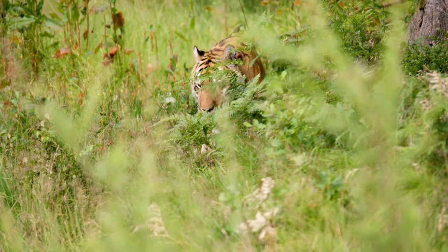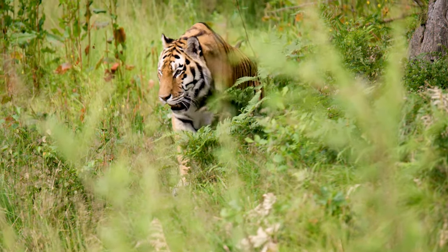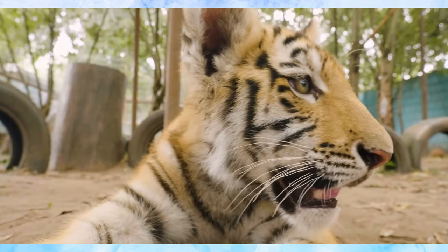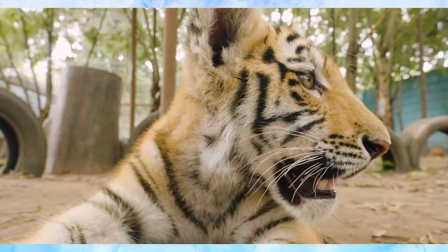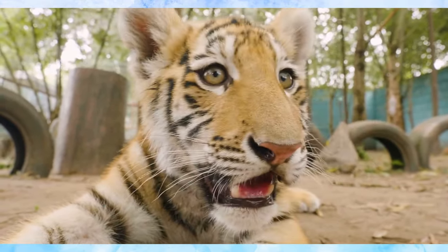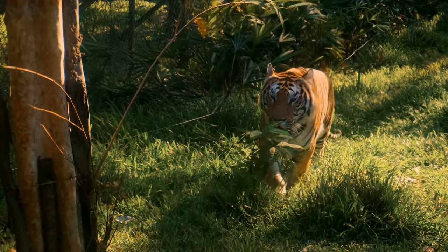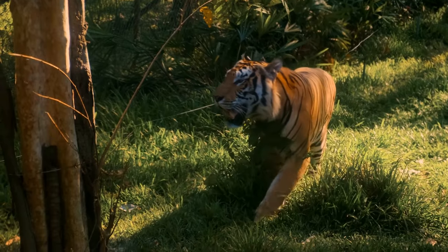Reflecting on the tiger's journey, we see an apex predator embodying power, precision, and resilience. Understanding this process highlights the importance of conserving both the predator and its habitat. Tune in next as we recap key hunting techniques and emphasize the vital role tigers play in our ecosystem.